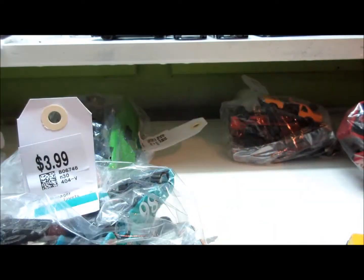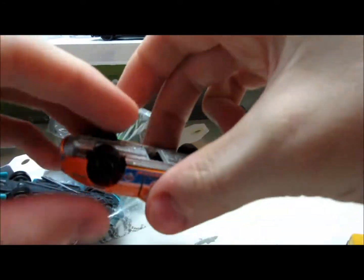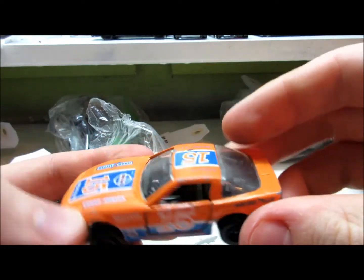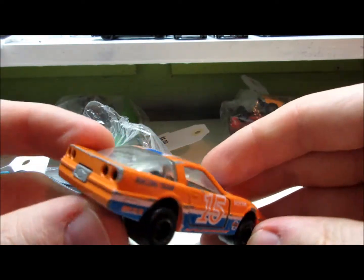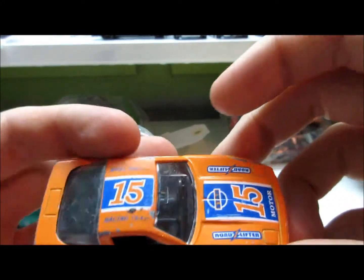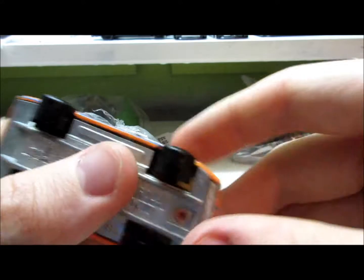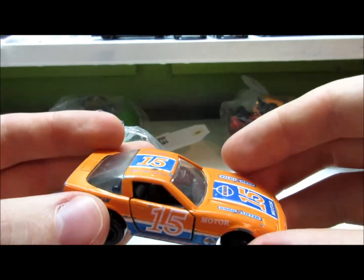I'm going to set that back aside because I have a little surprise for you. Oh yeah — this is a nice one. Chevrolet Corvette C4 from Majorette. Opening doors. I already have a red version of this car, but I really like this orange one. I just can't resist, especially in this condition.